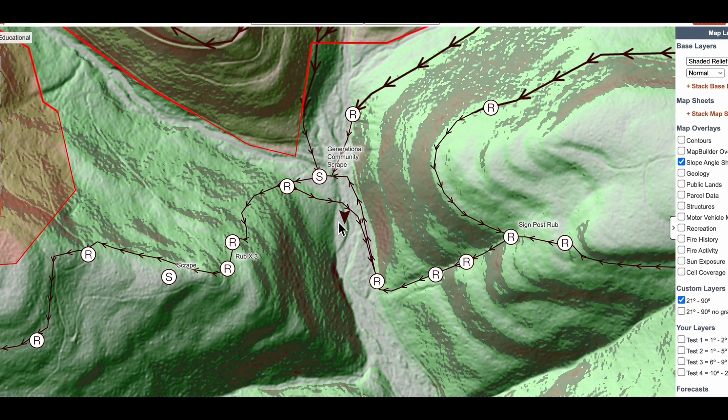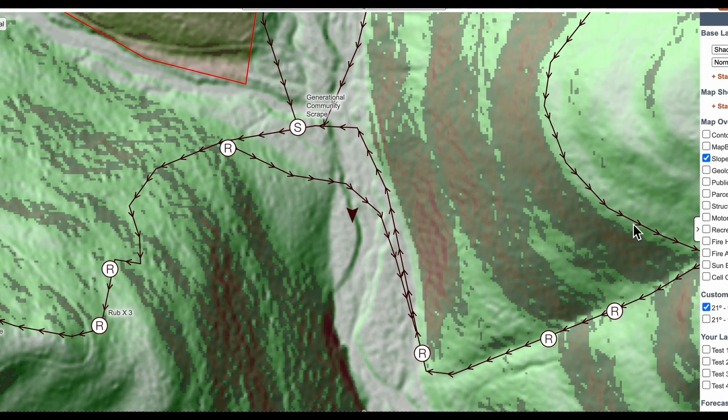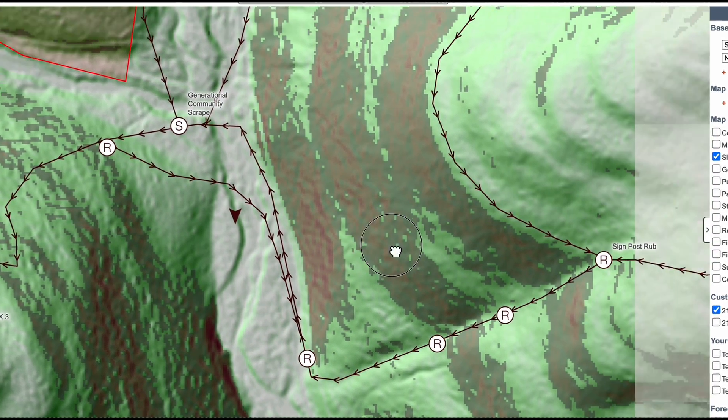Setting up your maps like this will help you see how the deer are using the landscape. I hope you have a great hunting season and we'll see you next time.